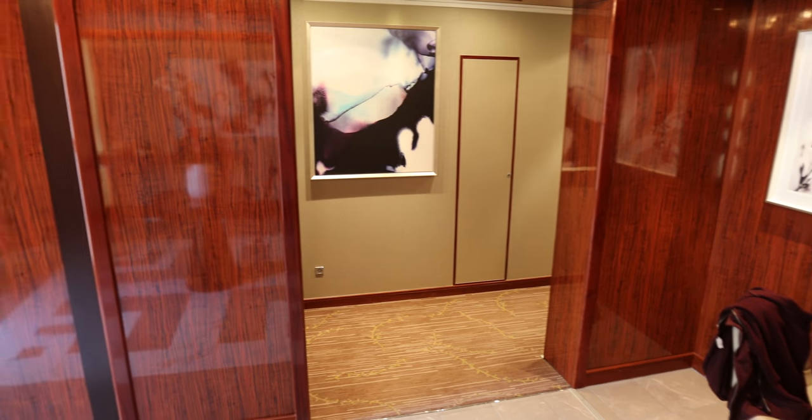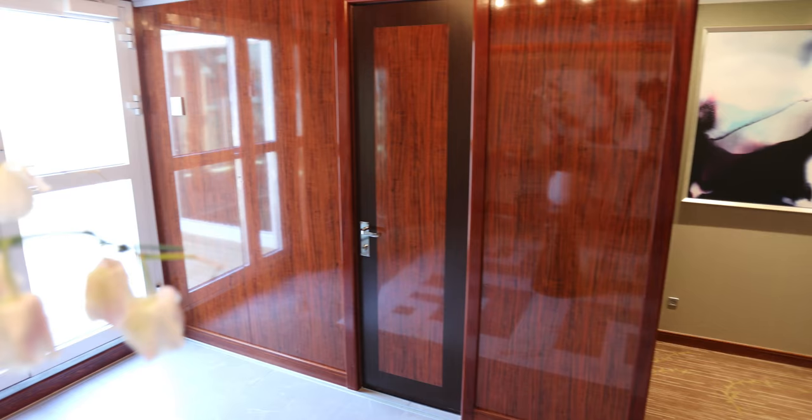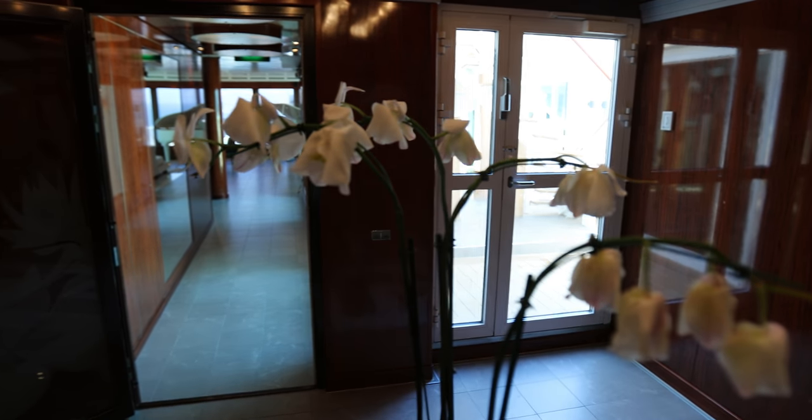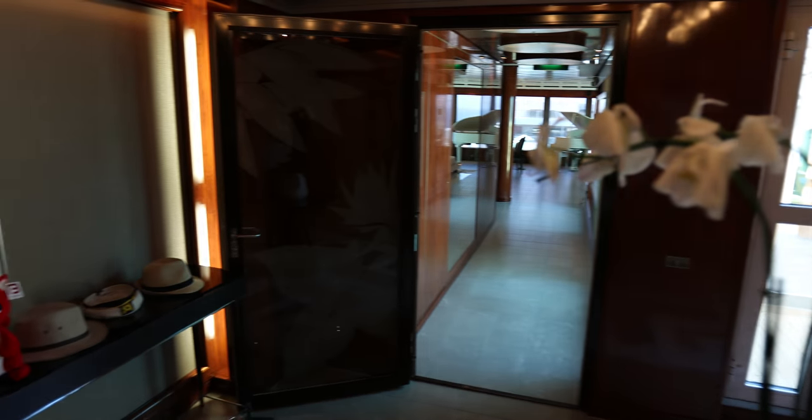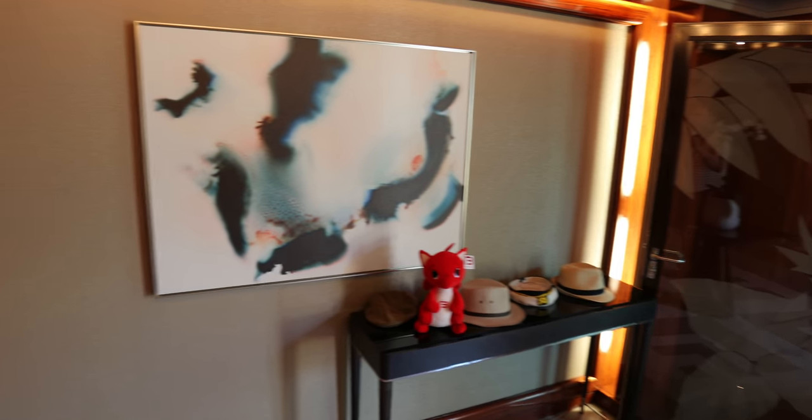There is actually a small toilet off reception. A lot of videos start by showing you the toilet which seems a bit pointless. There are some large doors that go through to the outside deck there with the hot tub. And the corridor going through to the main living area, and of course a little table for you to put your hats and things like that.